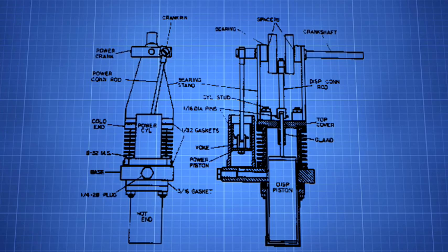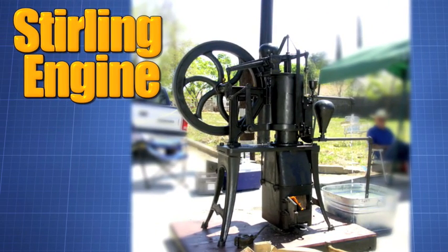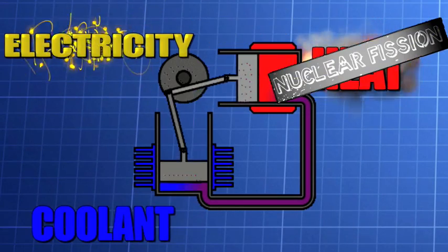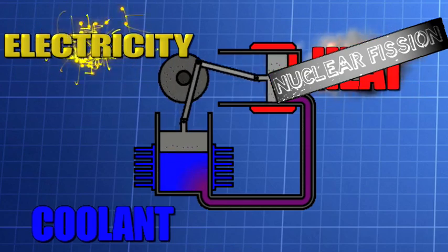The system is based on old technology — the Stirling engine, which was originally developed in the 19th century. The engine converts heat into electricity. So nuclear fission would create the heat that the Stirling engine would turn into usable electricity to power operations.